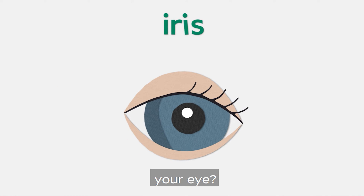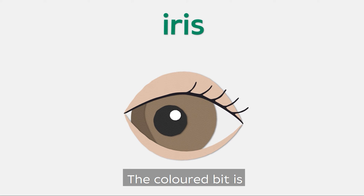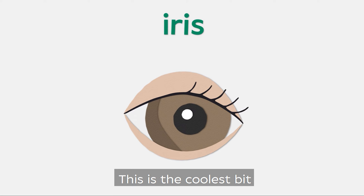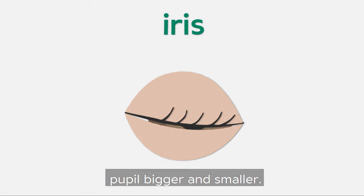Now what colour is your eye? Normally they're blue, green or brown. The coloured bit is called the iris. This is the coolest bit of the eye — its job is to make the pupil bigger and smaller.